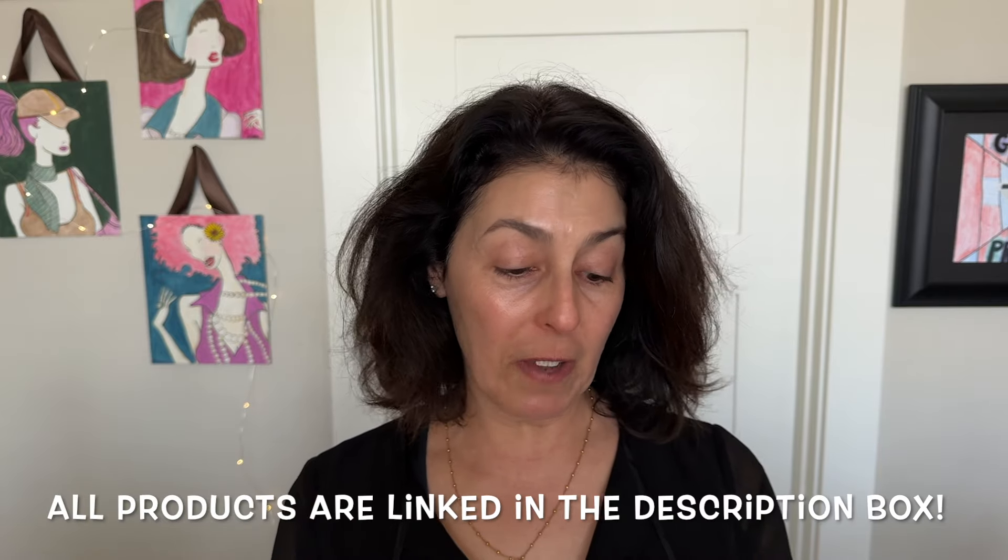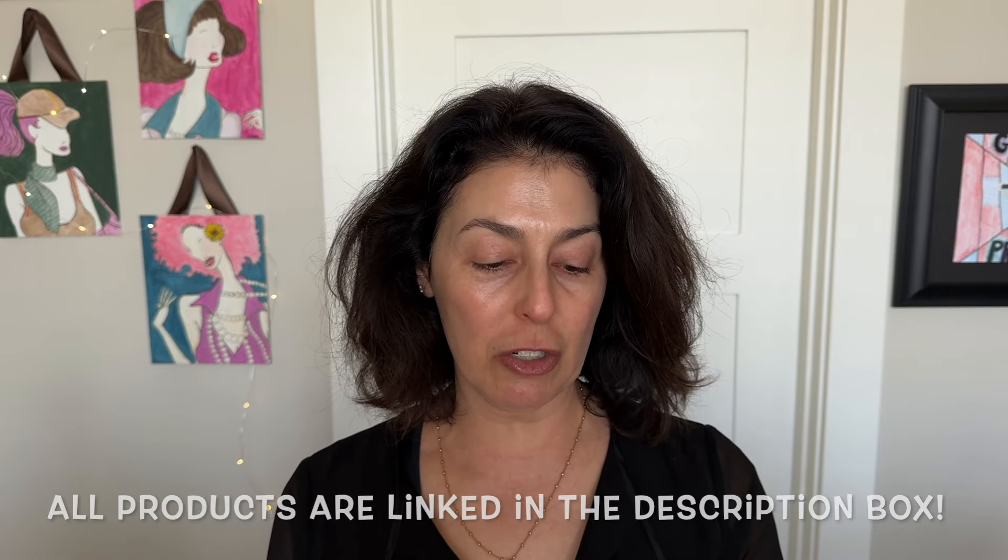I also got the Skin Perfecting and Radiance Blueberry Extract Hydrating Hyaluronic Acid Mask, the Nourishing and Soothing Coconut Extract Hydrating Hyaluronic Acid Mask, and lastly the Moisturizing and Glowing Lychee Extract and Hydrating Hyaluronic Acid Mask.